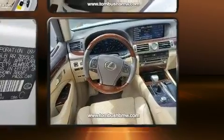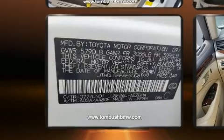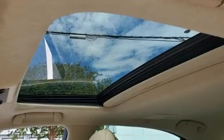Under the hood, you'll find an eight-cylinder engine with more than 350 horsepower. And for added security, dynamic stability control supplements the drivetrain.